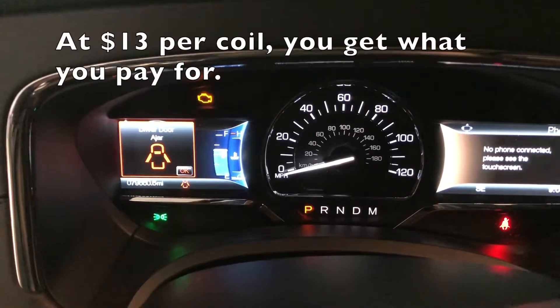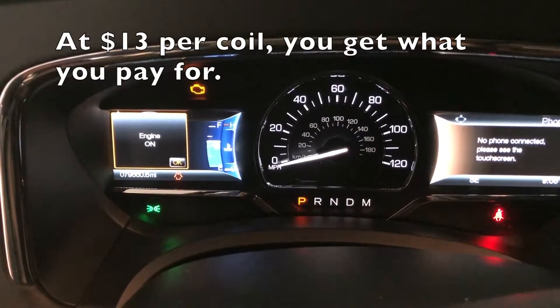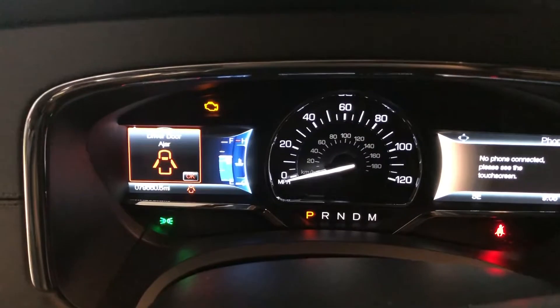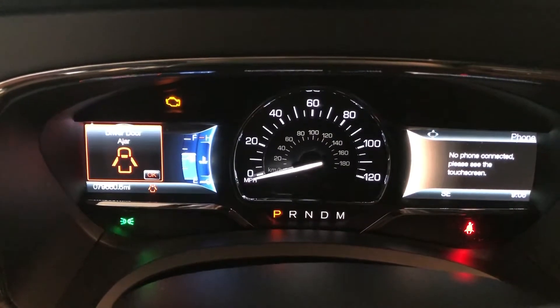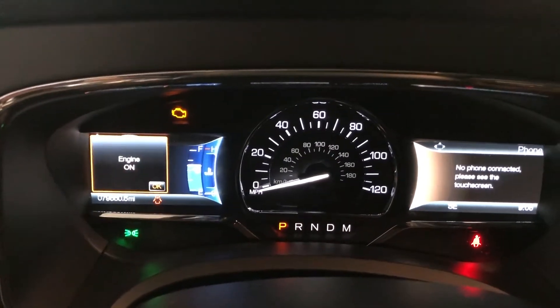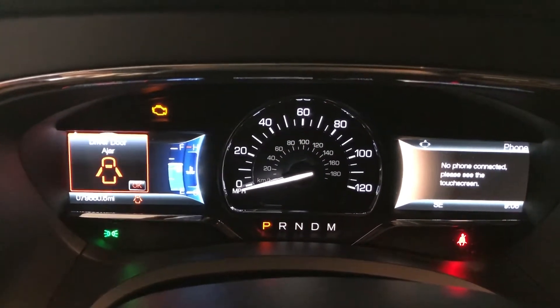The check engine light is still on. I guess you get what you pay for. I'm going to return the coils — I already had a bad feeling about them anyway. I'll be paying closer to $500 rather than getting them for half the price. Going to put the new coil back.